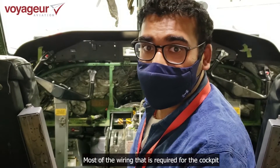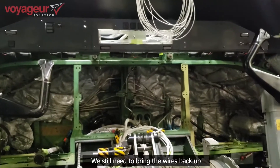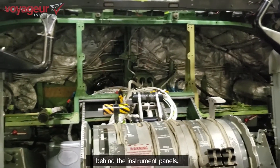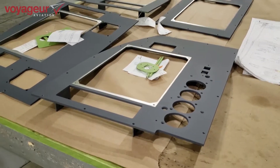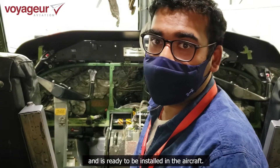Most of the wiring required for the cockpit has been done underneath the aircraft. We still need to bring the wires back up behind the instrument panels. The instrument panel itself has been completed and is ready to be installed in the aircraft.